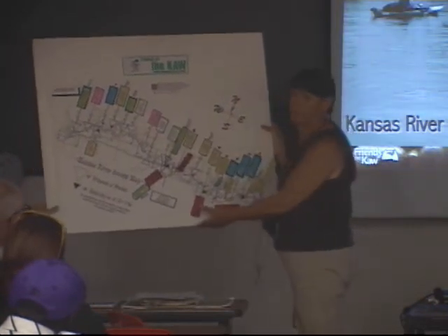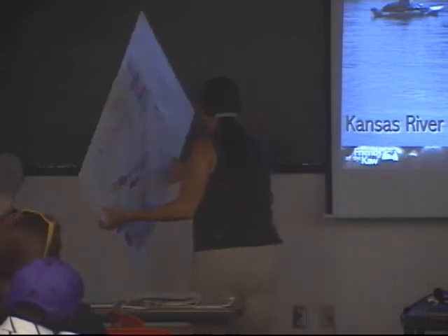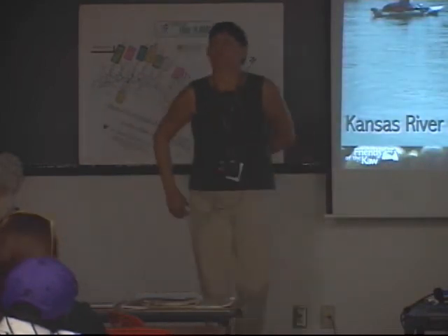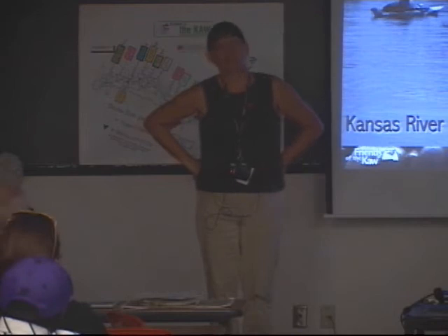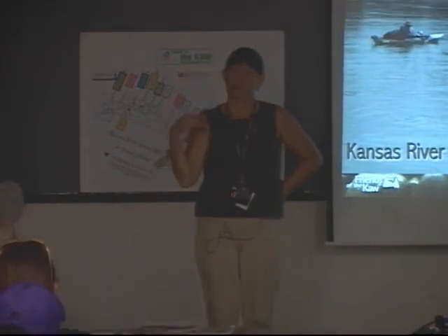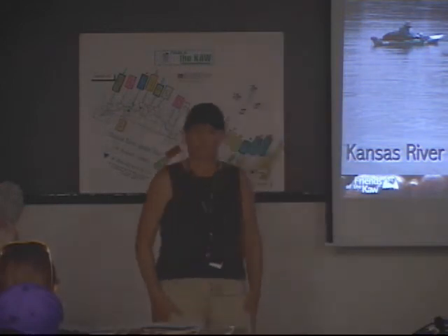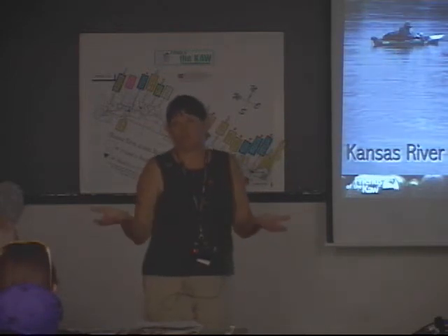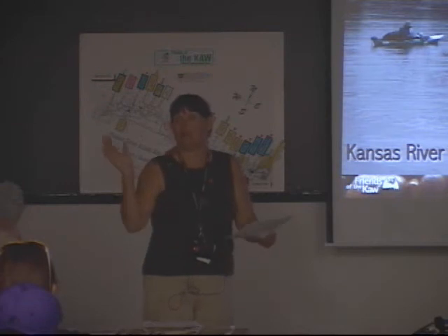This is my river access map. The city of Wamego put a boat ramp in under the 99 Bridge, and we'll be working with Junction City to put a ramp in very soon. The ramp at Wamego is my personal favorite. There's also an access on the Kansas River under the 177 Bridge that Riley County put in. We're thrilled to have those accesses, because the more people you get on the river the better — it's a wonderful recreational resource. With the cost of gas, it's great — you don't have to drive to Missouri or Colorado, you can just get on the river right in your own backyard.